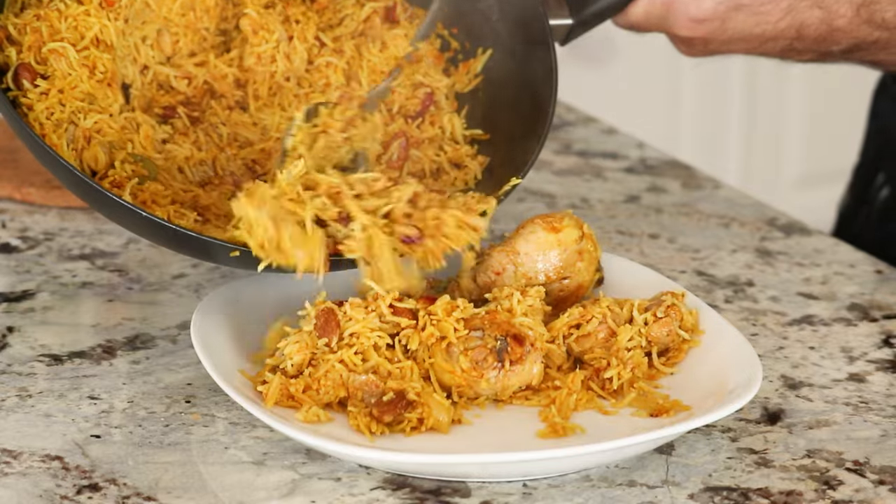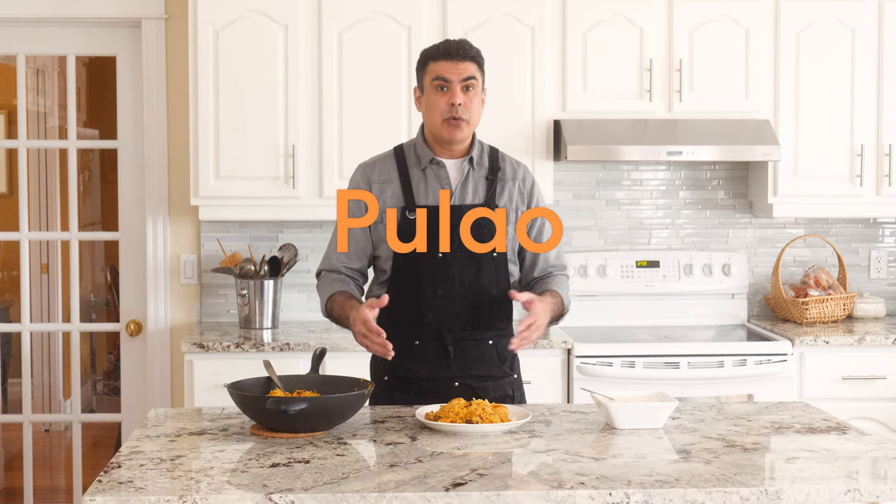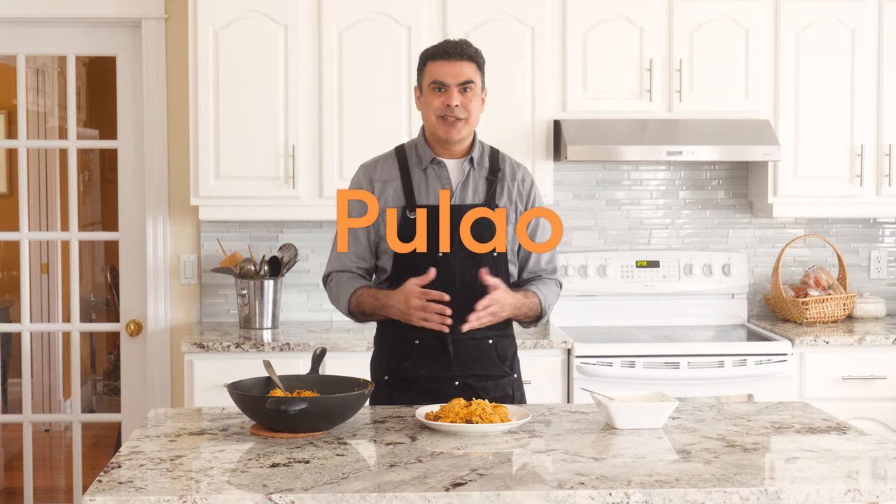Today on Schmindian, we're making the delicious chicken and rice dish, Palau. This dish is easy to make, it's packed with flavor, and you only need one dish to cook it in. Let's make it!